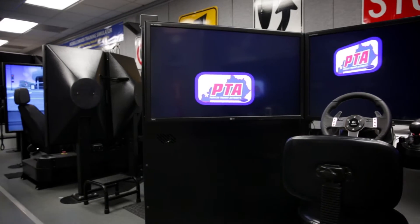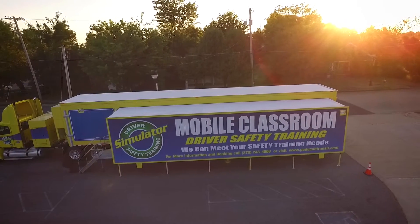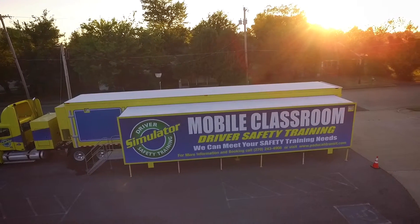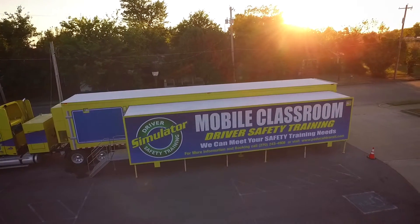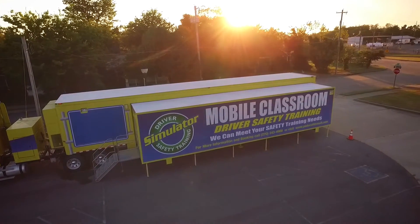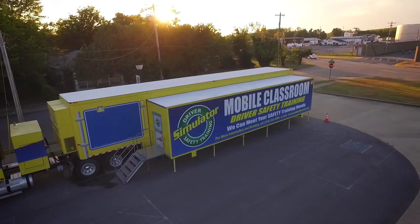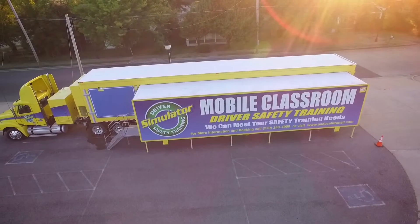I hope you enjoyed your tour of our simulator. This unit can go anywhere, anytime, anyplace. Just give us a call if you're interested: 270-444-8700, or you can see us on the web and you'll see the whole tour. We're out there saving the world, one driver at a time. So if you're interested, give us a call. Make it safe and we'll see you later.